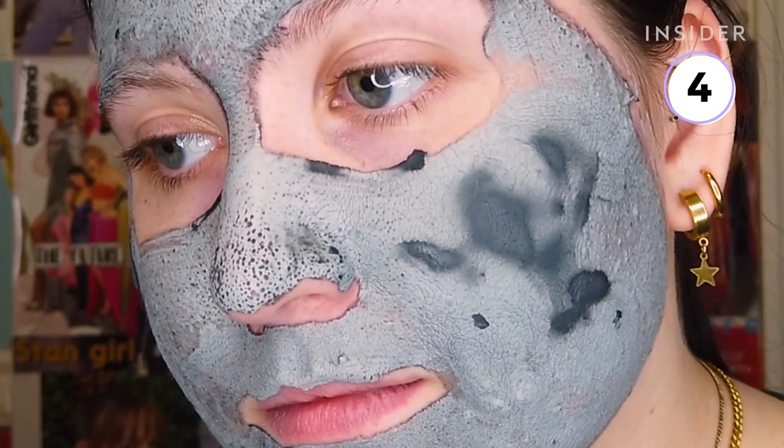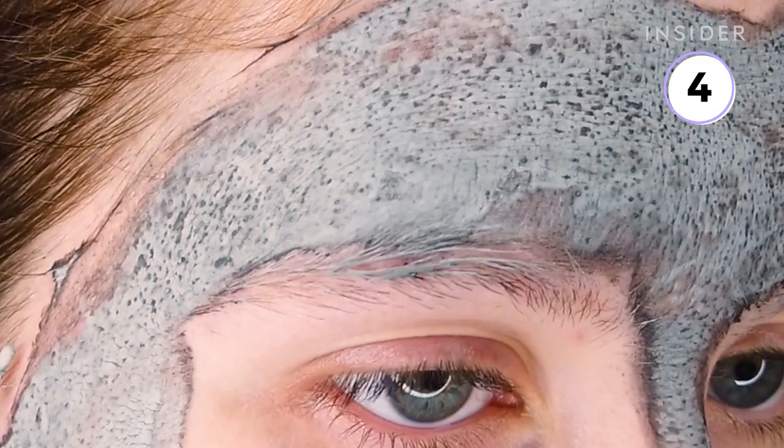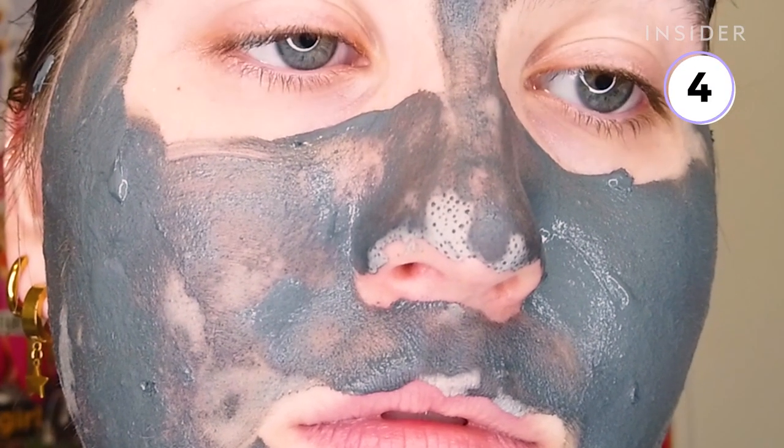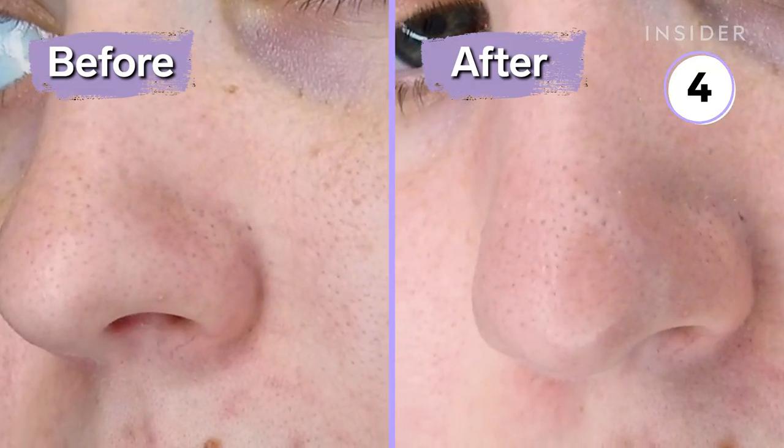It definitely looked like it was working while it dried because I have been told that all of the black dots you see are your pores being unclogged, but I wanted to see my skin under the microscope before I made any assumptions. I'm happy that I did because I definitely didn't see the major difference in the before and after that I was expecting.